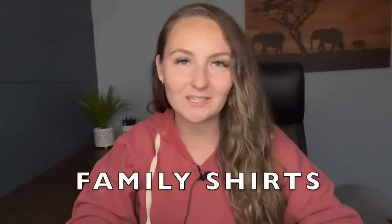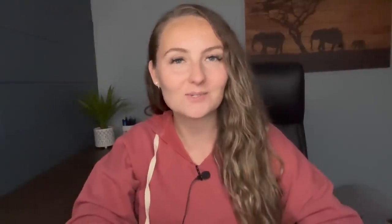I recommend selling couple shirts, adult funny matching shirts, as well as family shirts, which is what this tutorial is going to be on. So it's going to be adult shirts with kids matching shirts to go along with it — a full tutorial. Make sure to stay all the way till the end so you can see the best way to do this.